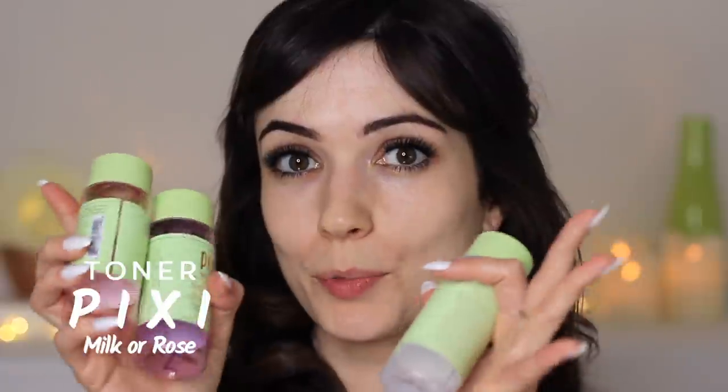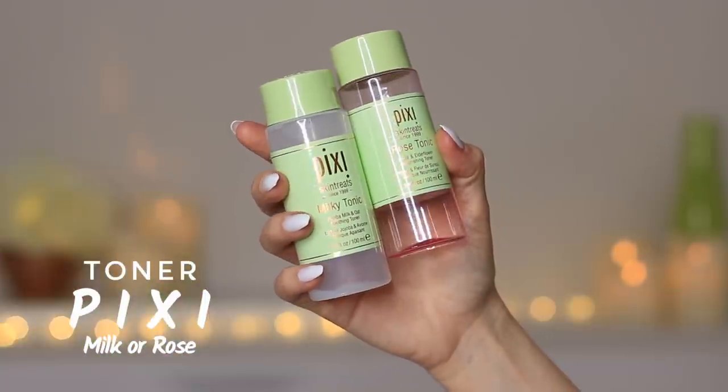Moving on to toners — toners are my favorite thing, they make skincare fun and almost scientific. I have a variety and I'll share drugstore and high-end options, but these mid-range ones are the Pixie toners. In the morning after cleansing I use a little toner depending on how my skin is: if it's very dry or I'm tired I use the Pixie Milky Tonic; otherwise the Rose Tonic. For the cotton pad technique, you want to dampen your cotton pad — not soaking, but pretty damp — so you're not applying a concentrated amount that might irritate your skin.